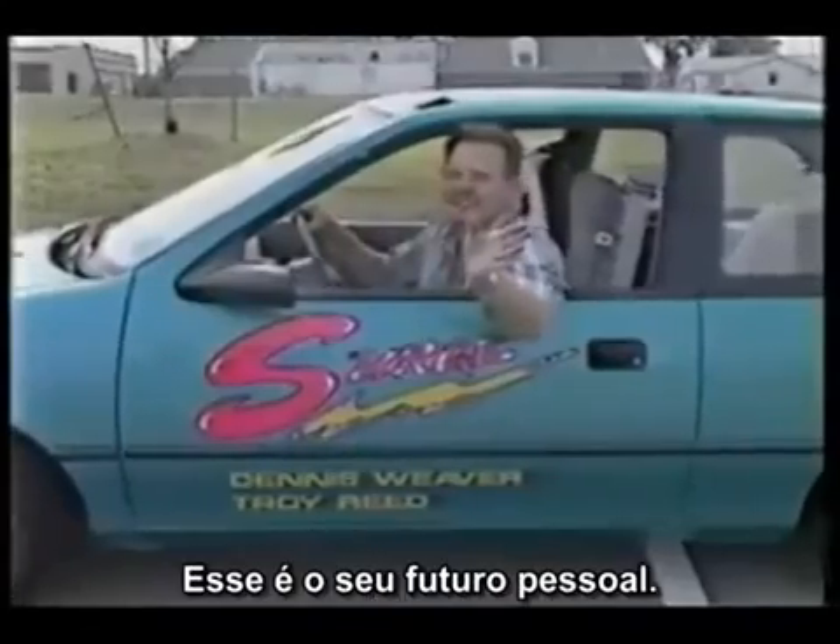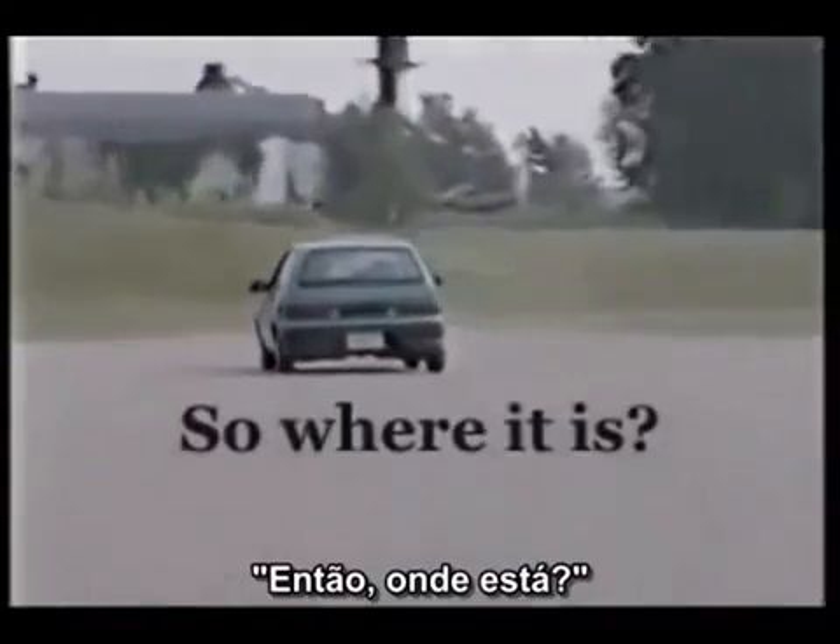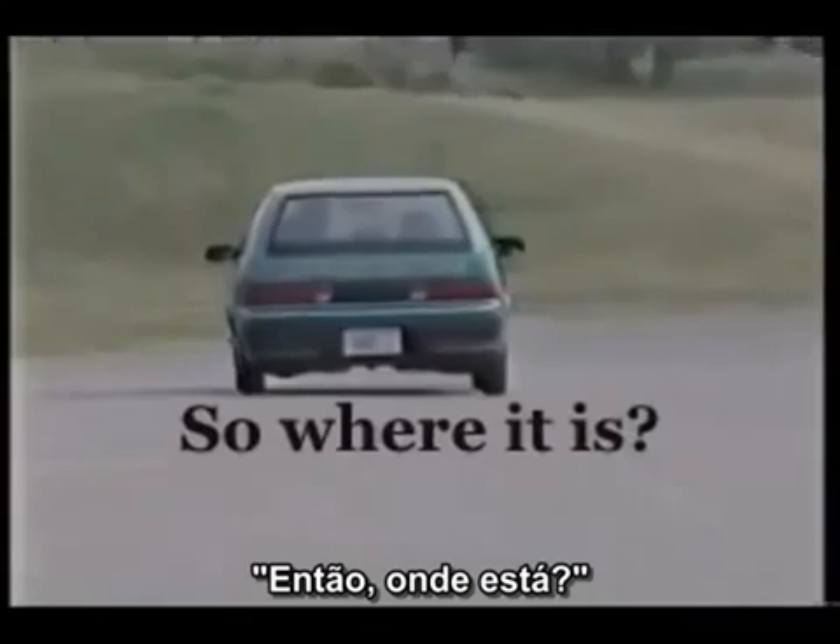See you around. This is your future, people. Thank you.